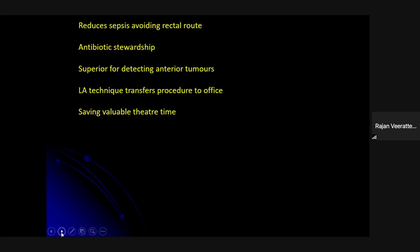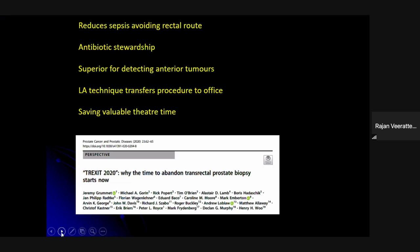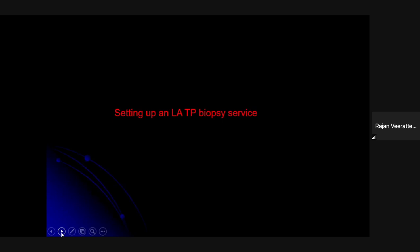The benefits of transperineal biopsy are multiple: it reduces sepsis by avoiding the rectal route, benefits antibiotic stewardship by eliminating fluoroquinolone use — some units give only a single dose of penicillin-based antibiotic, others give none at all — and it is superior for detecting anterior tumors. The local anesthetic technique transfers the procedure entirely to the outpatient setting, saving valuable theater time and reducing costs. This has led to the concept called 'TREXIT' — it is time to abandon transrectal biopsies.